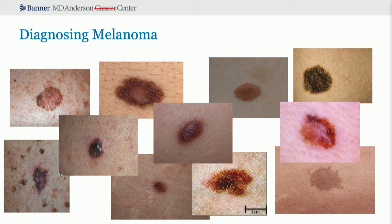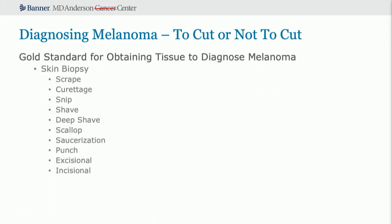Patients come into your office with multiple different-looking pigmented lesions. Is it melanoma? Is it just a nevus? Does it need a biopsy? Do you need a tissue diagnosis? The gold standard for obtaining a tissue diagnosis is to perform a skin biopsy, and there are many ways to perform skin biopsies. Please don't do the top three — they are not going to give information we can manage a patient with. The best ways are the deep shave, the scallop, or saucerization, which are synonymous, because these get deeper into tissue and give the full thickness of the lesion as well as the edges.